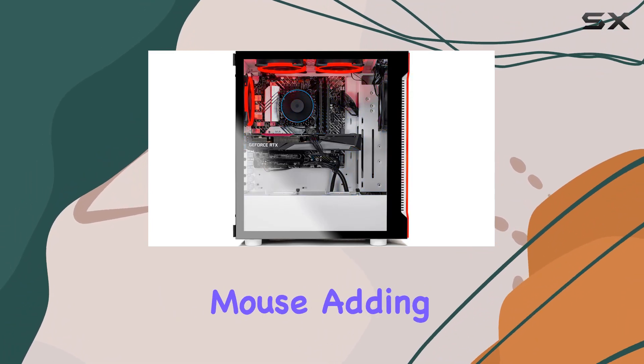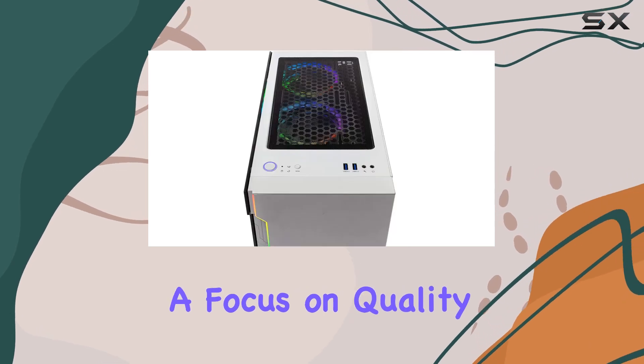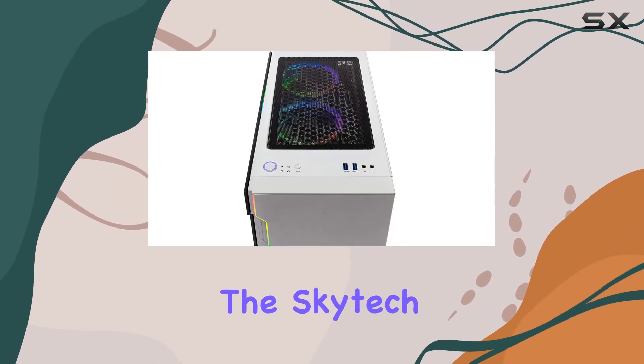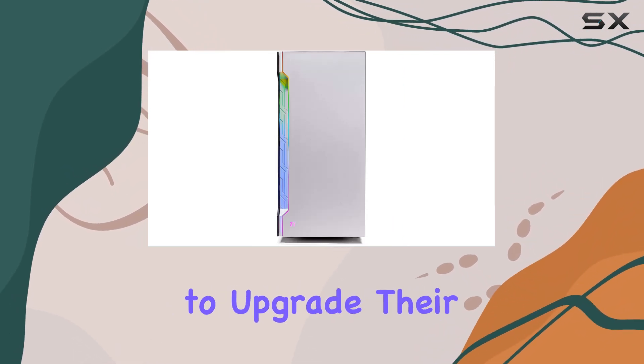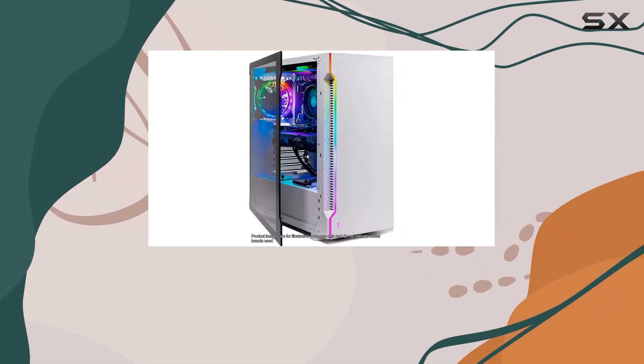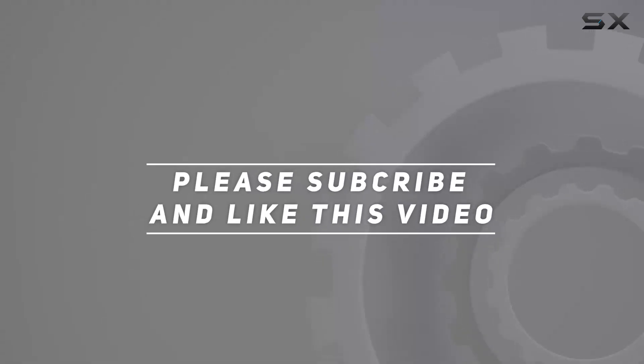The system comes with a free gaming keyboard and mouse, adding extra value to the package. Assembled in the USA with a focus on quality and performance, the Skytech Gaming Archangel 3.0 is a top contender for anyone looking to upgrade their gaming experience without breaking the bank. Check out the video description for the updated price, and thank you for watching.